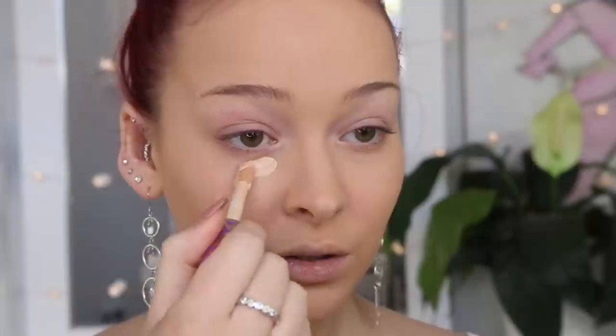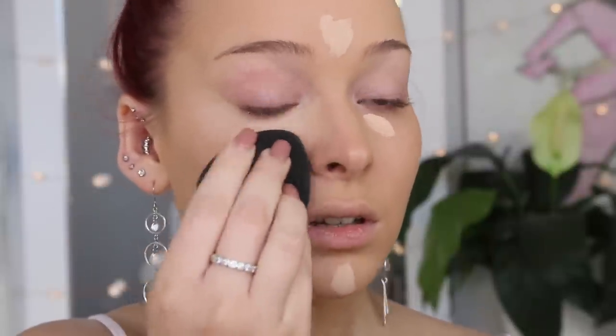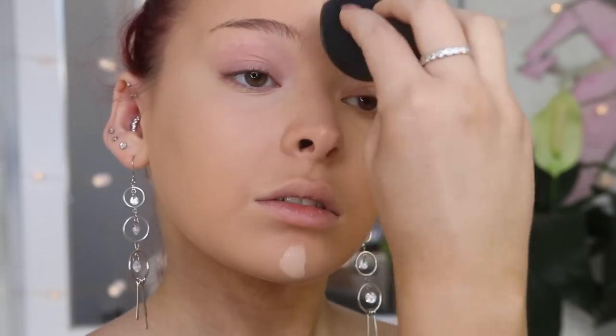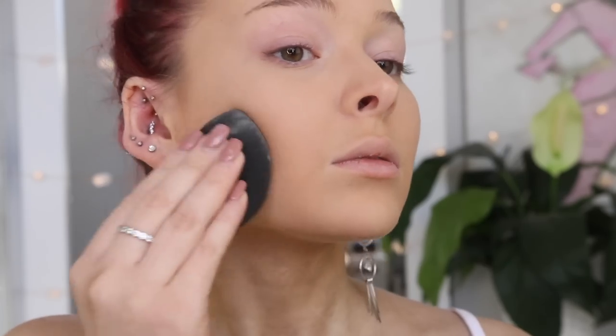So let's take some concealer to brighten out the eyes and down the center of my face. I'm going to take the Tarte Shape Tape in the shade Light Neutral, and again just using the flat side of the Perfecting Sponge to blend that in. I'm so excited to be trying the new Nakia Joy Cosmetics Velvet Finishing Powder — I've heard amazing things about this. She likes to take her damp sponge, dip it into the powder, and then apply it that way. So just grabbing that powder on the flat side and applying it straight on the skin, starting with the under eyes to set that concealer in place. My skin feels so soft and like it looks soft, you know?